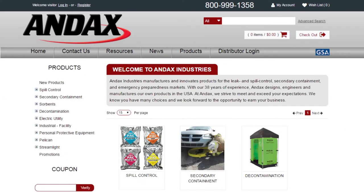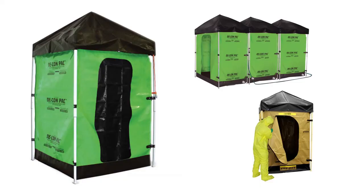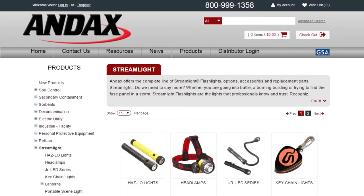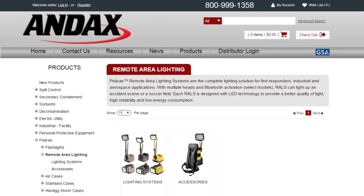Andex Industries manufactures and innovates products for leak and spill control, secondary containment, and emergency preparedness markets. Andex also distributes the most complete lines of quality lights from Pelican and Streamlight, as well as Pelican cases and remote area lighting systems. Call Andex today.